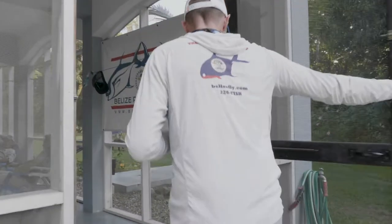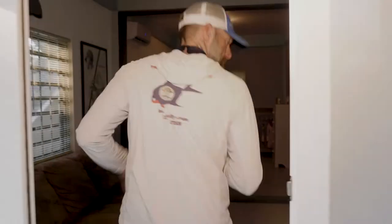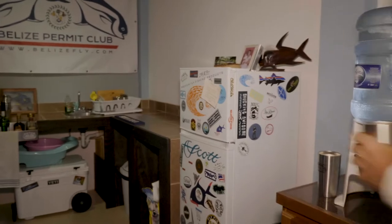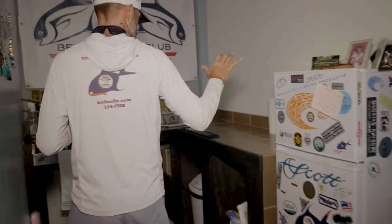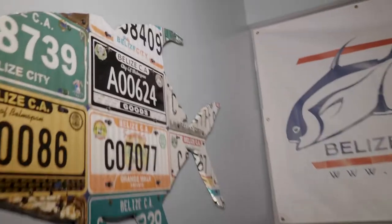All right guys, let's go downstairs and check out the bar. This is where all the magic happens, where all the cocktails are made, and horrible decisions are also made. Come on in. So we have our bar here. Two things we need in a bar: gin and ice. We've got both — cups, everything else — plus a standard license plate permit courtesy of Cody Richardson in Wyoming.